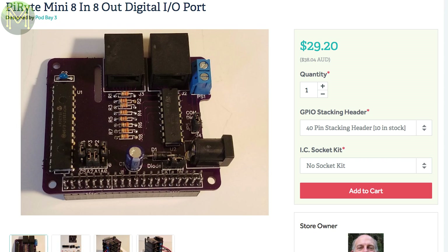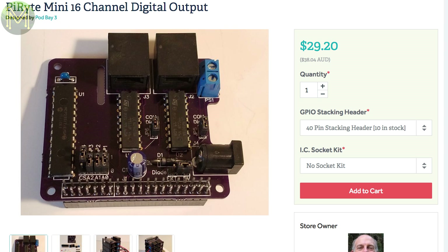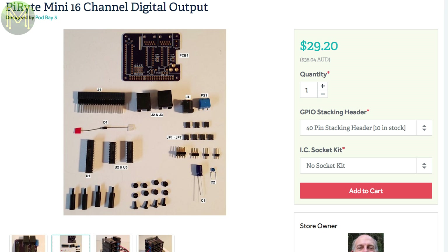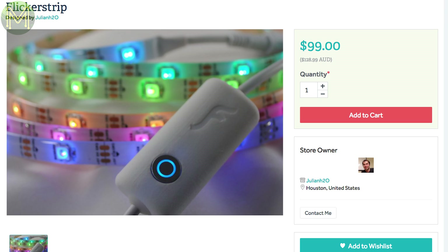Over on Tindie, there's not much happening, but if you're in need of some additional GPIOs, this small board will give you 8 inputs and 8 open collector outputs — or another version with 16 open collector outputs. Both boards are stackable on any Pi. And if you don't want to DIY your own LED strip, the Flickr strip contains a WiFi module, which is probably an ESP8266, and a 3-metre LED strip that you can code up to do anything you want.